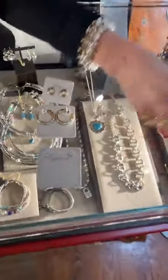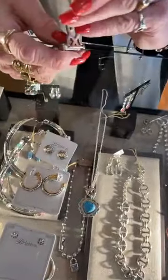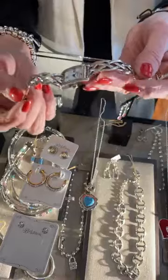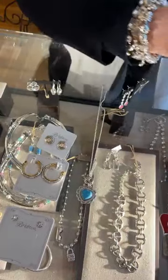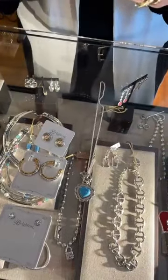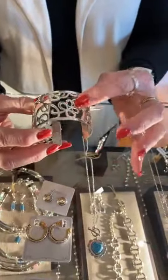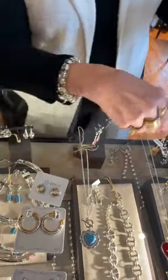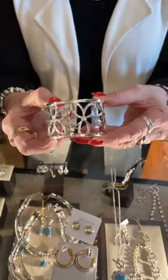Then here we have the interlock-style watch called Eden Berg — very sharp. And two new Christos charms, these are $58 — a little bit of everything: heart, leaves, circles, and a daisy on this one. Stacy loves this one and put it right on!